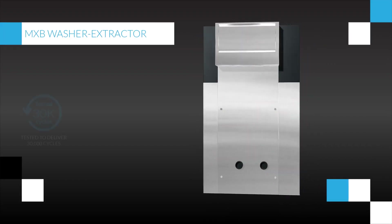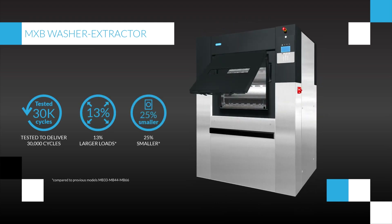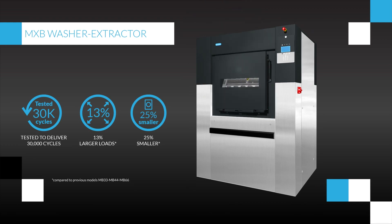The new mid-sized MXB barrier washers offer a longer lifespan, the best performance space ratio on the market, optimized ergonomics and industrial design.